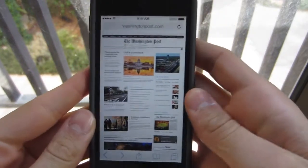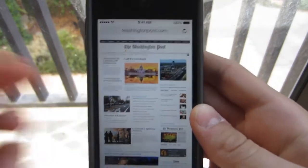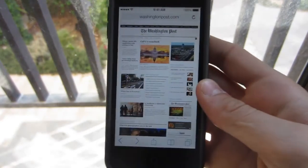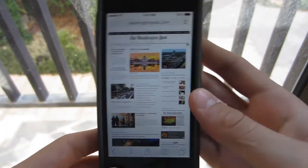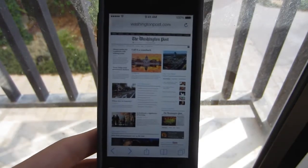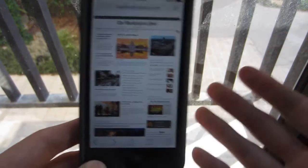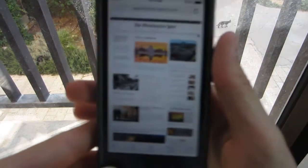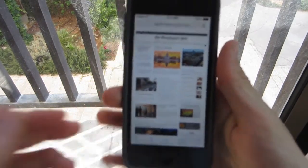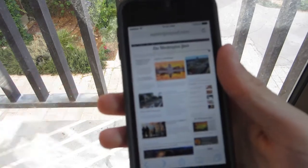Hey guys, Aaron here of Apple Updates with yet another iOS 7 demo. Over here I'm going to be showing you guys the new Safari. Safari has been the default browser on iOS devices since the day iOS was born.